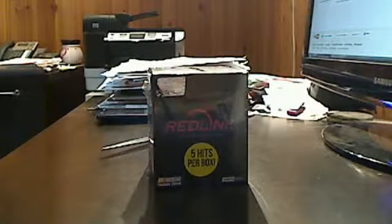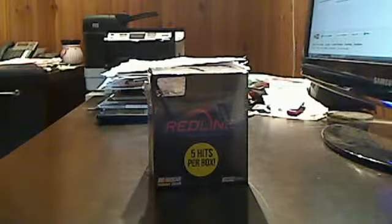Hello, good people, and welcome back to TraderRetreat.com, the hottest trading site on the net. This is MadnessJC coming back at you today. Looks like we have a fresh, spanking new box of Press Pass Redline NASCAR Racing.